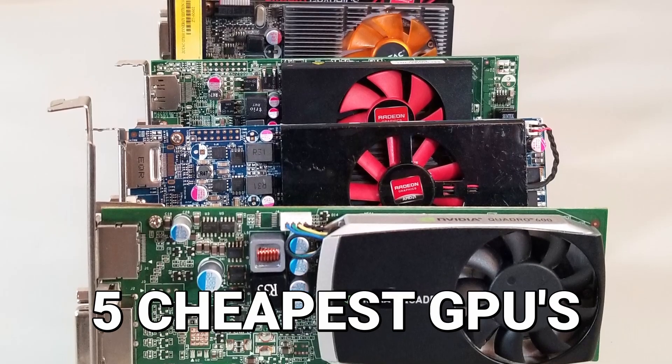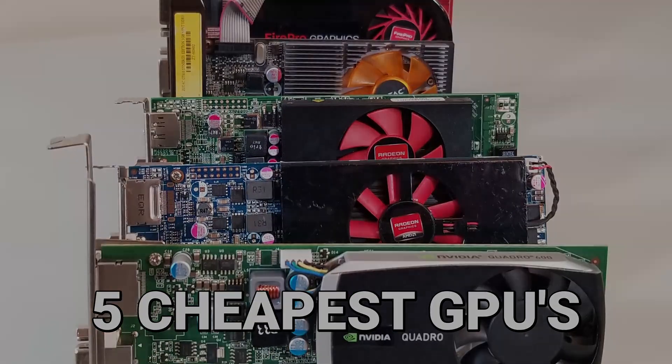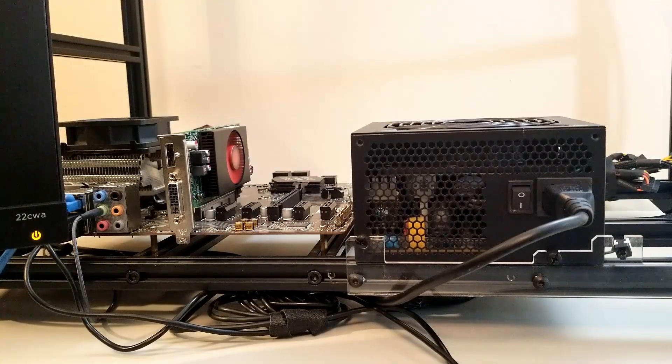Welcome to the Bargain Bin Showdown. We've gathered together five of the cheapest GPUs on Amazon to battle head-to-head to see which card will reign supreme.